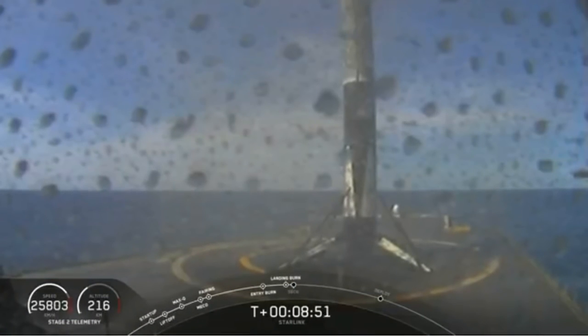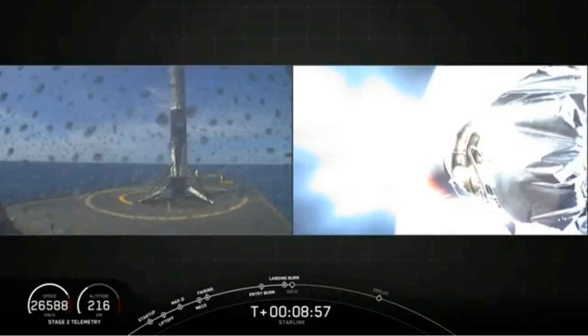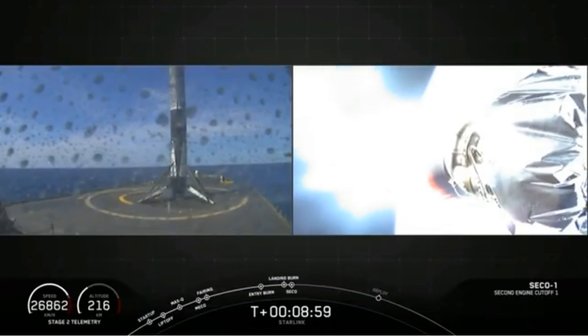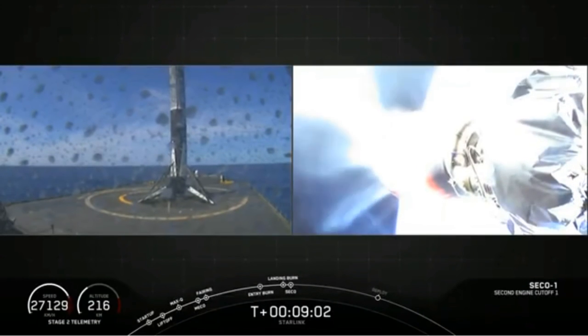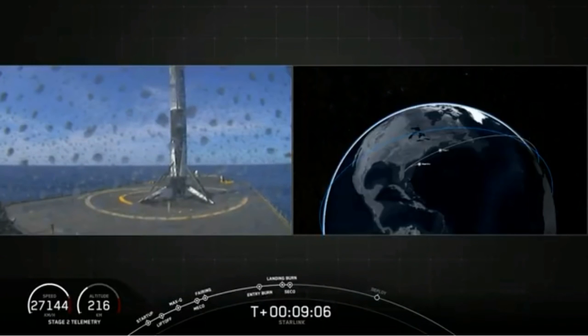Let's see. We have cheers. We have a rocket. Awesome. This is the fourth landing for this booster. And as you can hear, everybody here is super stoked to see it there. It's great. Gorgeous day. Gorgeous rocket.